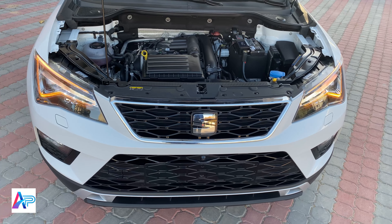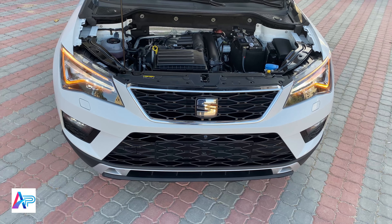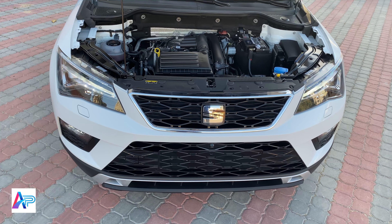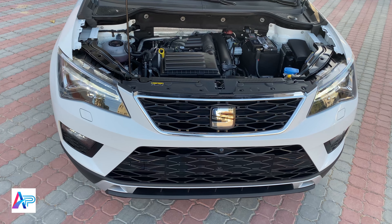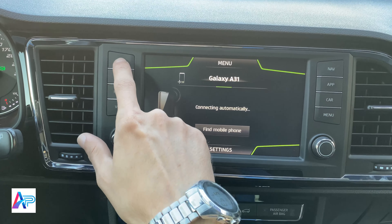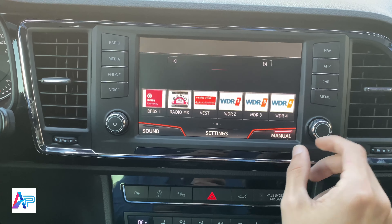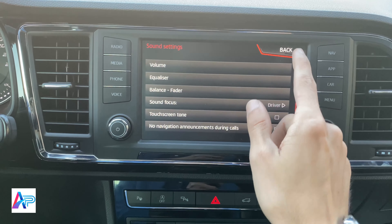الأضواء الخلفية LED وأضواء الضباب الخلفية. إكزوست رياضي مزدوج. والآن لنتفقد المحرك: محرك 4 أسطوانات تيربو TSI بسعة 1400 CC يولد 150 حصاناً وعزم دوران 250 نيوتن في المتر.